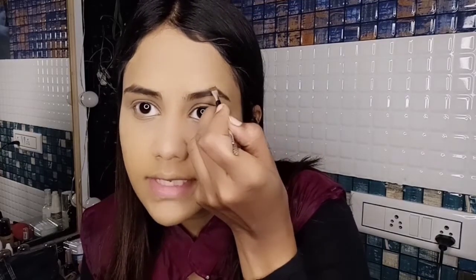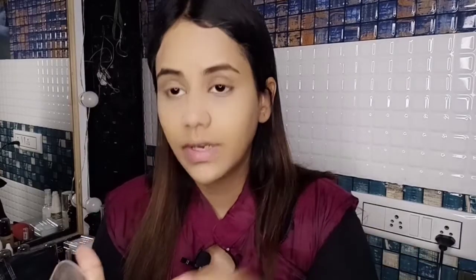My next step is eyebrows. I'm using the Miss Claire palette for this. I prefer this palette because it doesn't give a very heavy effect on the eyebrows — I don't like creating heavy eyebrows with black colors. I'll fill in any sparse areas using this color to create a natural eyebrow shape.